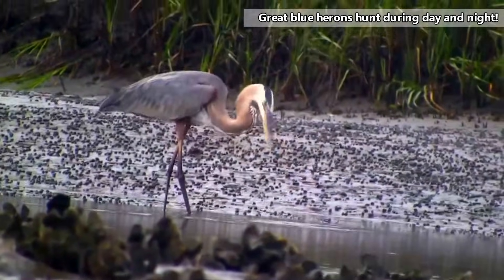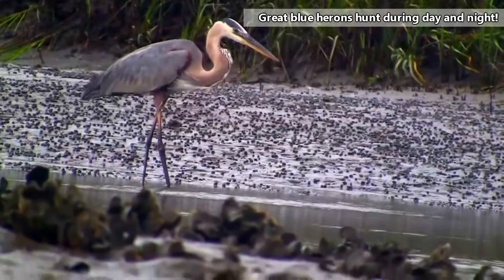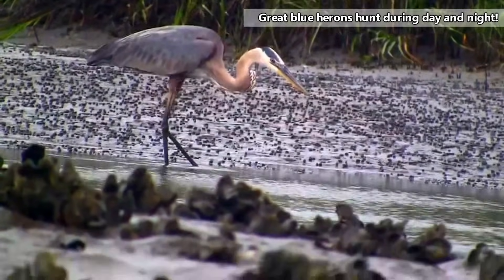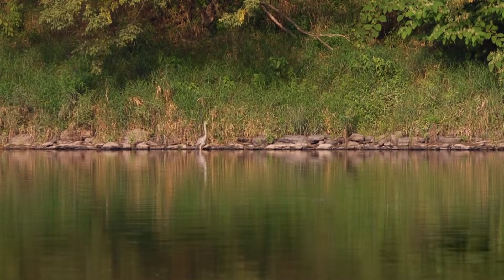Great blue herons eat fish, frogs, snakes, salamanders, insects, rodents, and even other birds. Although typically observed flying gracefully overhead, perched in a tree, or wading casually through waterways, great blue herons can strike prey with a lightning fast strike.